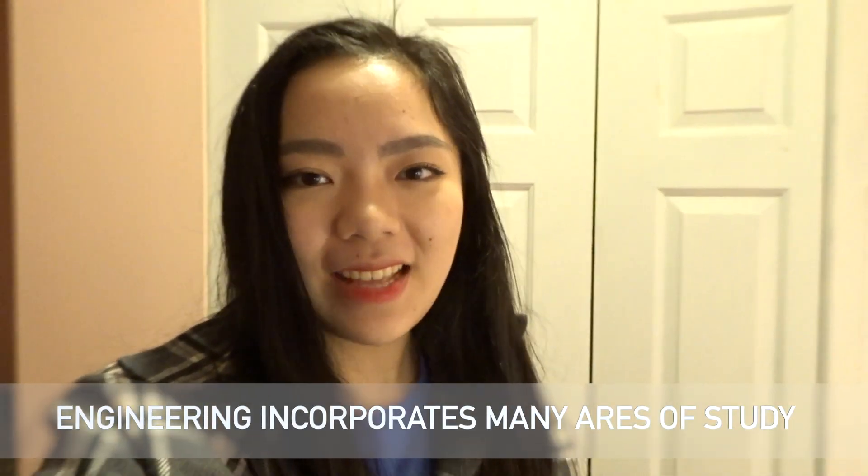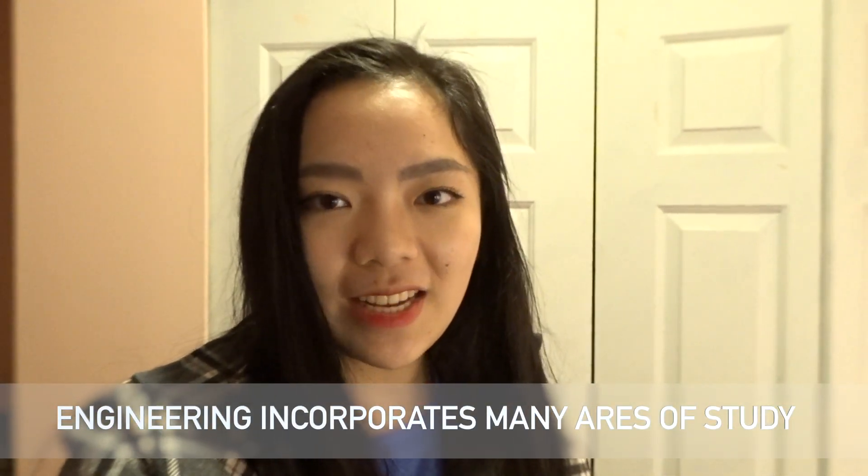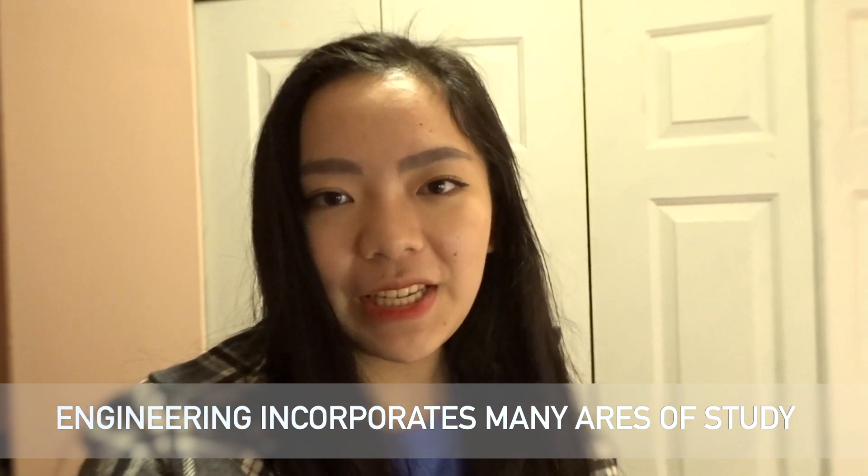Something interesting about engineering is that it applies many different areas of study. So whether you like chemistry, biology, physics, mechanics, or more, you're able to find a discipline that suits your interests.